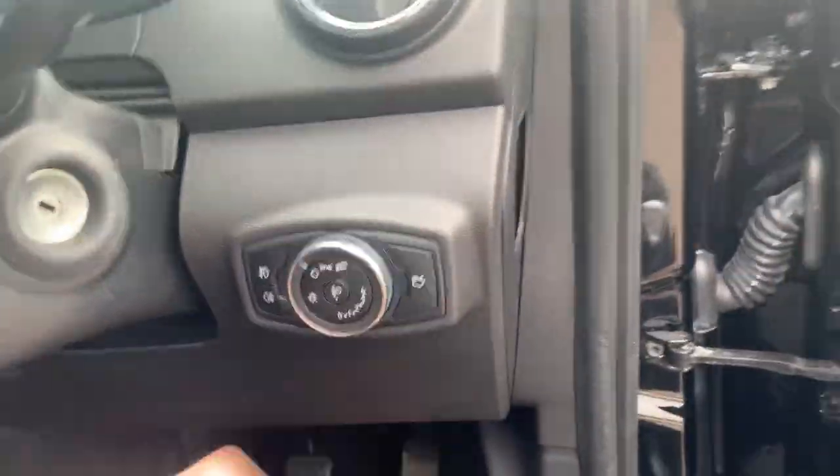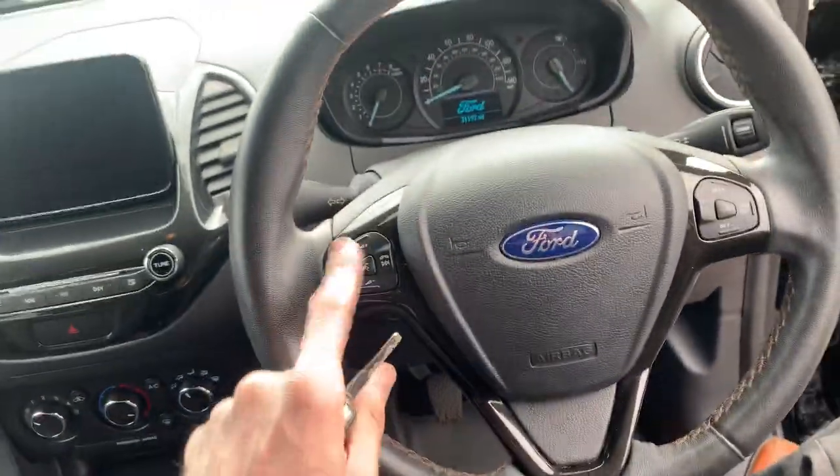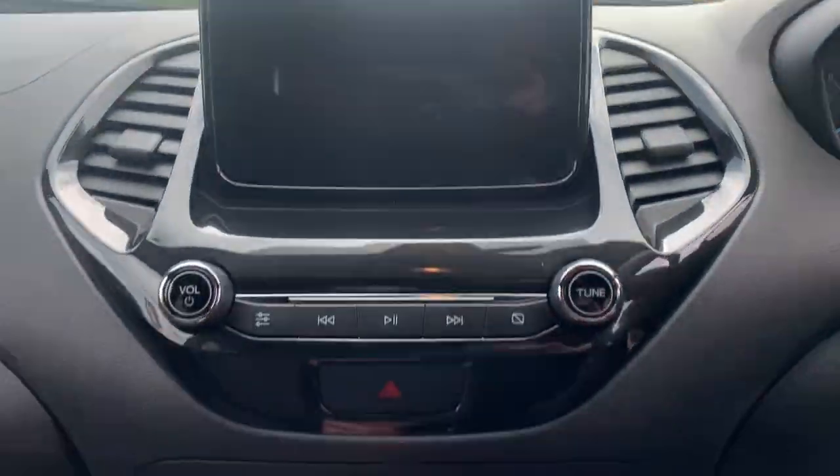There's a boot release button, front and rear fog lights, and this one's got cruise control. It has a leather-wrapped steering wheel, Bluetooth for your phone, and an updated larger screen that sits out as a dash display, with digital radio.